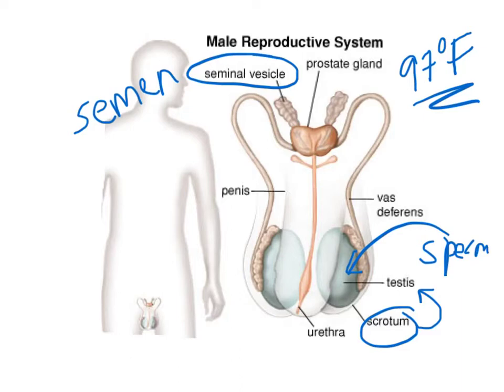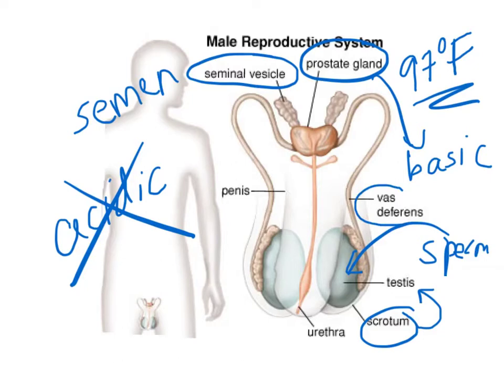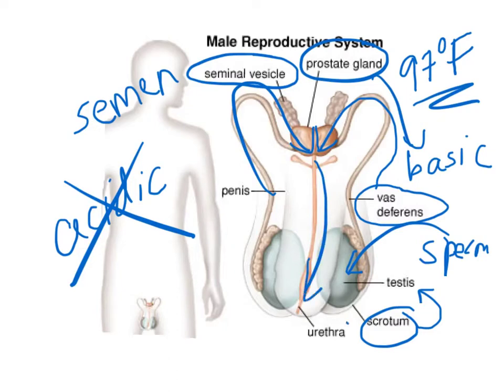The female's reproductive tract is actually acidic, and so the prostate gland produces a basic or alkaline solution that neutralizes the acidity of the female's reproductive organs. The semen and the sperm then travel through the vas deferens — there are two of them — which join into the urethra. The urethra's purpose is to carry both semen and urine outside the body through the penis.